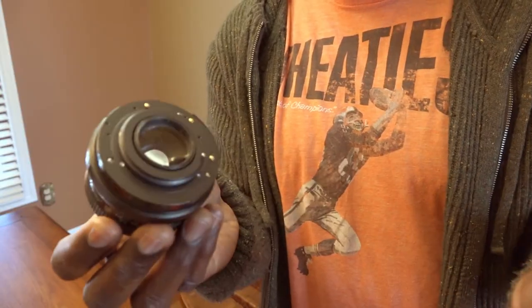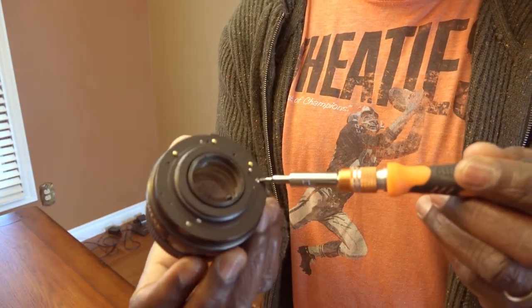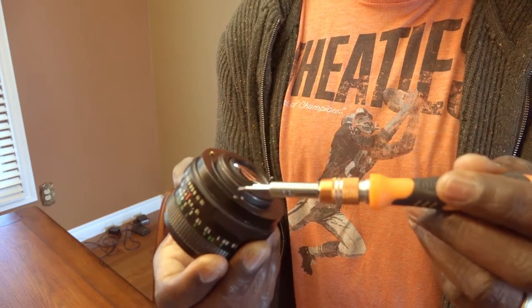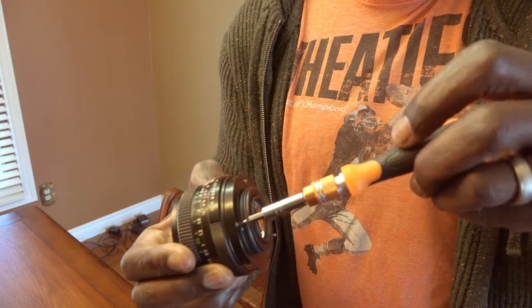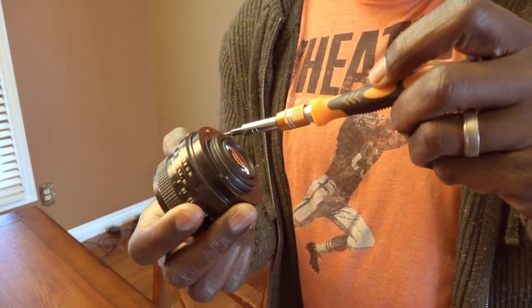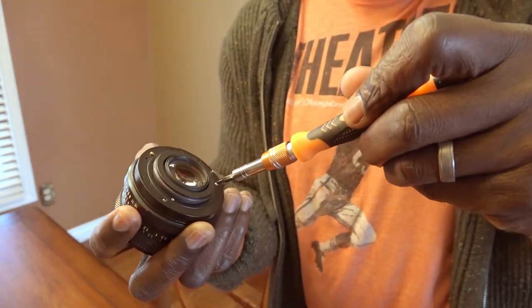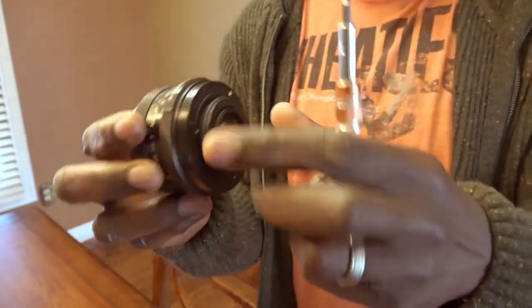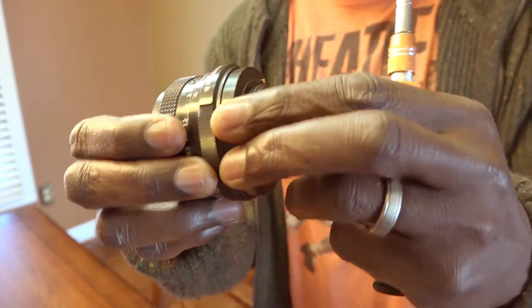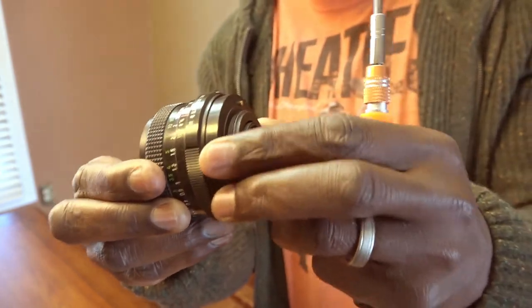I took a closer look and realized that these screws are actually loose. So before I go, I'm going to tighten these — just to make sure. It's just common sense. And just like that, the lens is no longer wobbly.